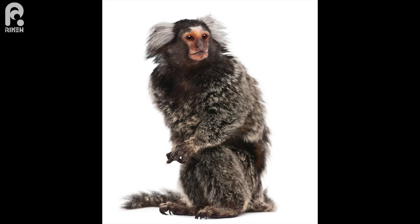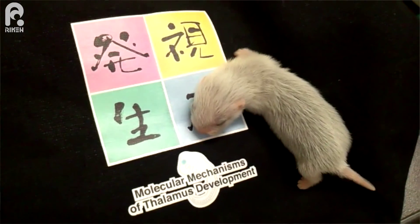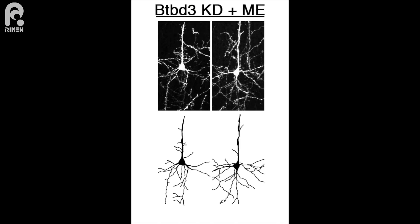We then wanted to see if BTBD3 has a similar role in other animal species. BTBD3 is expressed strongly in the primary visual cortex of neonatal common marmoset, a brain region that mediates high acuity vision. Because we are still developing the technique to genetically manipulate marmoset embryos, we used the ferret, which also has BTBD3 expression in the visual cortex. It turned out to be surprisingly easy to electroporate ferret embryos in utero, and neurons with reduced BTBD3 failed to reorient their dendrites towards the area receiving input from the open eye.